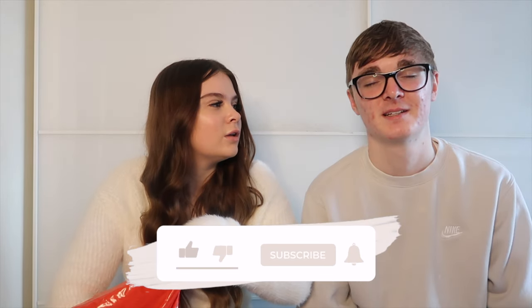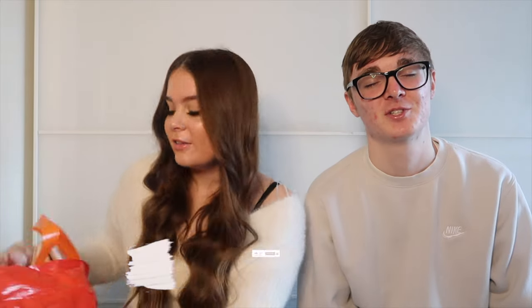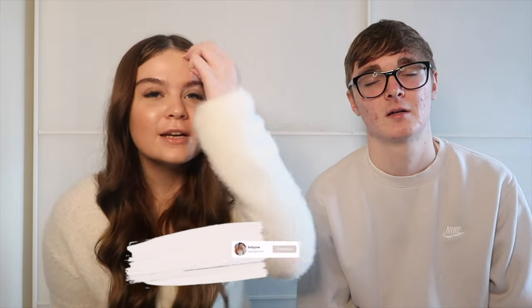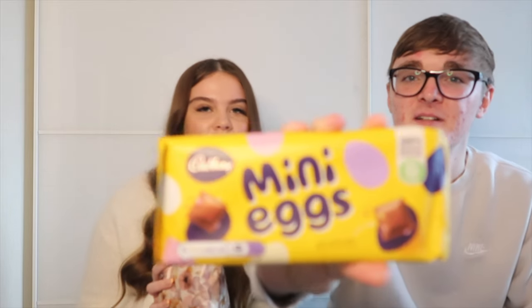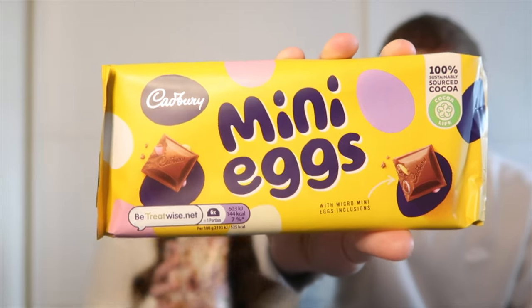Next is the Easter snack. Ellis is really hard to buy for — he's not a big chocolate person. There are two wrapped items. Ellis guesses it's an M&M's chocolate bar — wrong! It's actually a mini egg chocolate bar. Not sure if he'd like it but it's new. The second one has two things inside — careful, one ripped slightly.